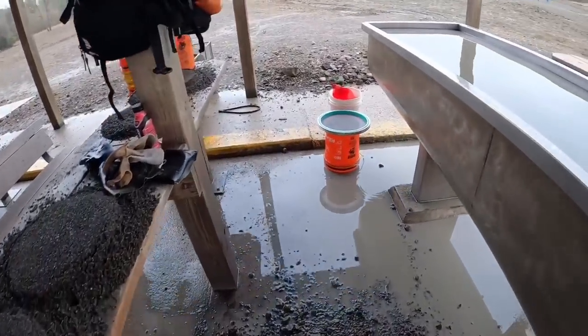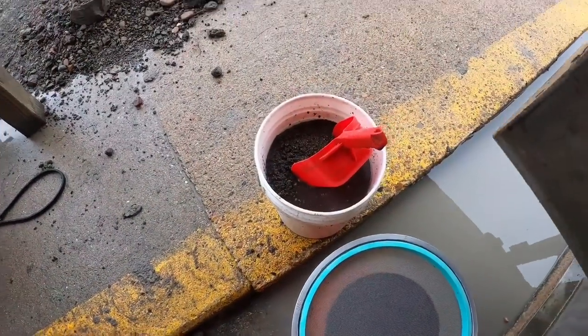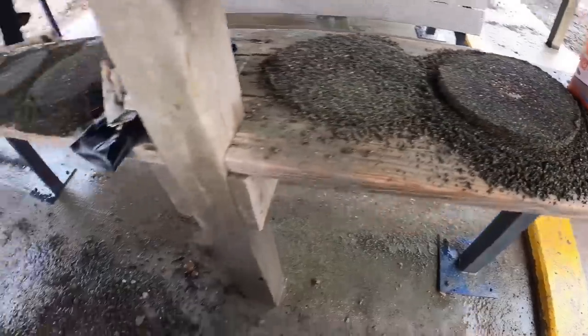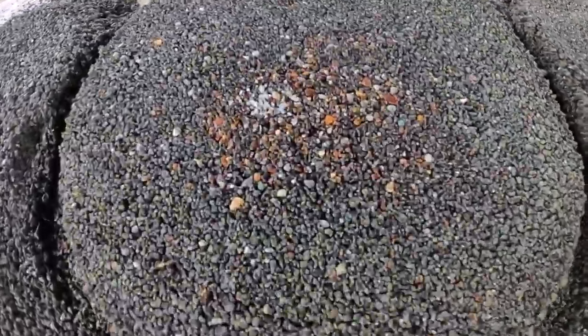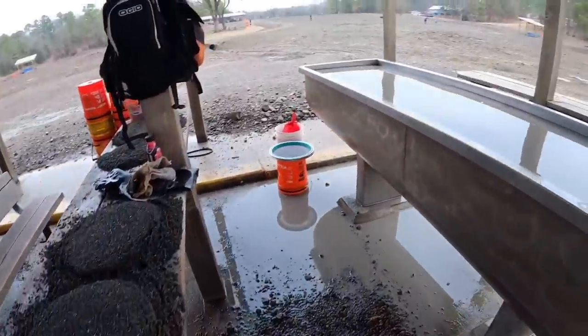I'm down to one bucket of concentrate. Been making centers with my saruka and no diamond yet — doesn't mean I don't have one that I'll find on the tray at home. All right, the park closes in one hour.